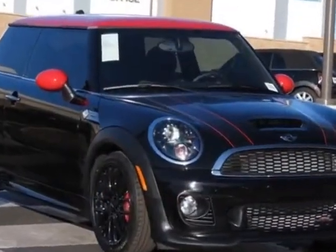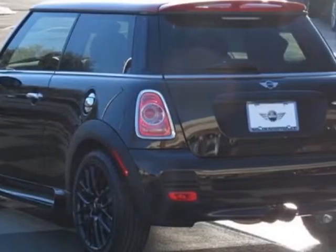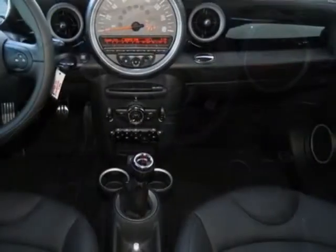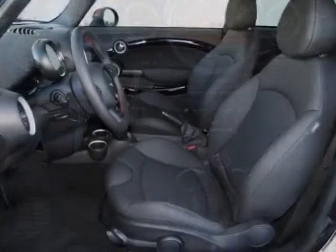Xenon headlights, white turn signal indicators, midnight black metallic and the carbon black Senzatec seat trim. Call 877-705-4076 or email our friendly sales staff today to schedule a test drive.